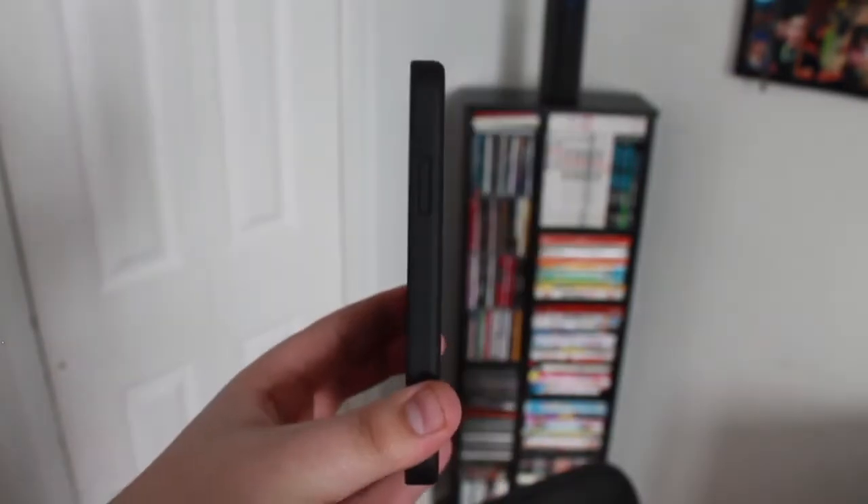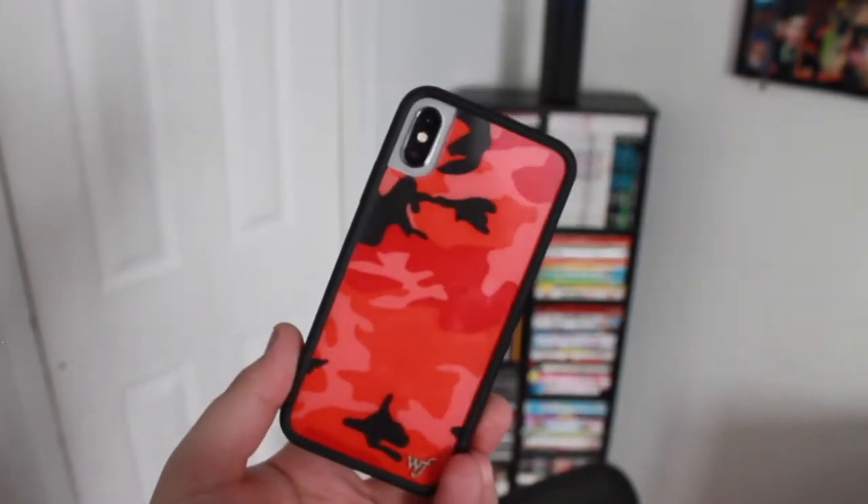My next favorite case is by a company called Wildflower — you may have seen them on Instagram and Twitter, they're huge on social media. They make all different kinds of custom cases; I believe each case is unique to the buyer so no two cases are the same. The prices are 35 and 38 dollars depending on your phone size. I like them because they fit really snug, they have a nice black bumper on the edge for protection, and a hard plastic backing with cool designs.